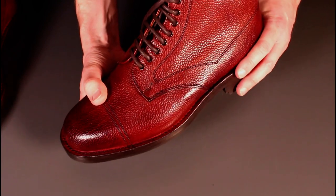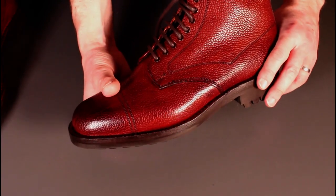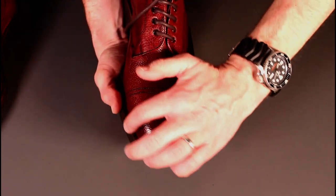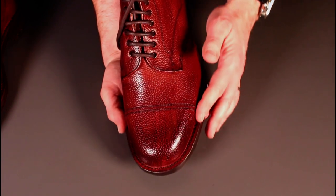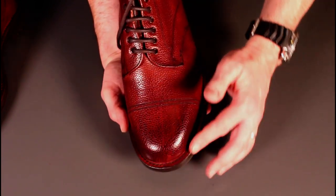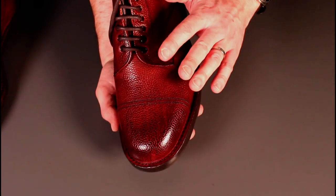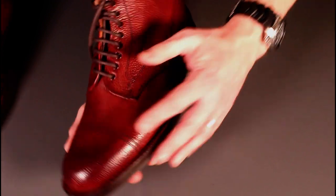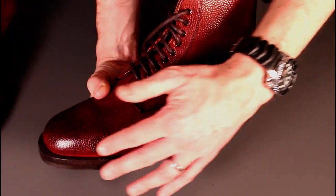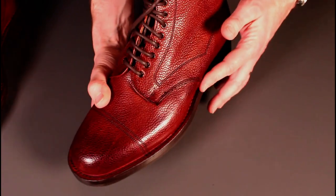That stitch-down construction is quite common in older high-quality English hiking boots but you don't see it very often these days, which makes it really interesting. I'm keen to see how that leather welt patinas over time. I'm going to do a mix of black shoe polish and burgundy shoe polish just to get that depth of colouring, and I suspect the welt will darken more than the rest of the shoe.